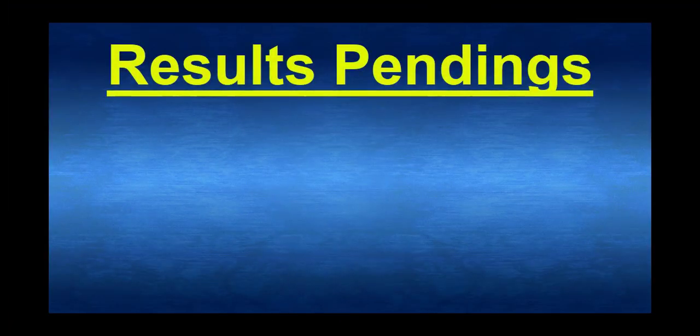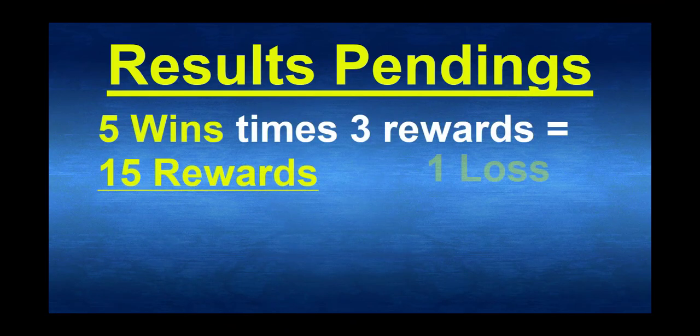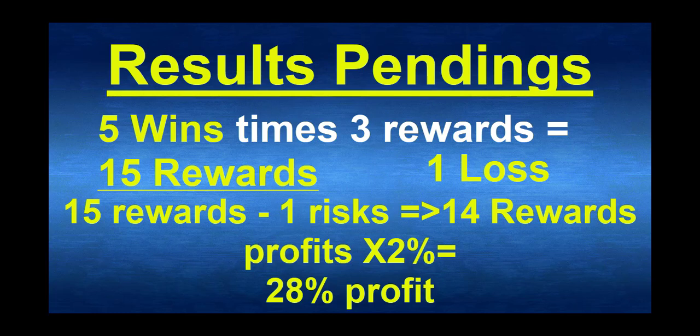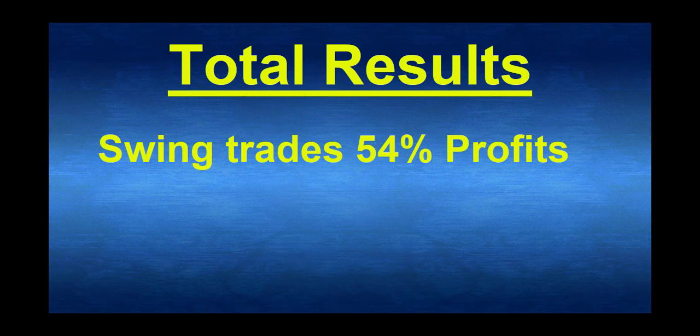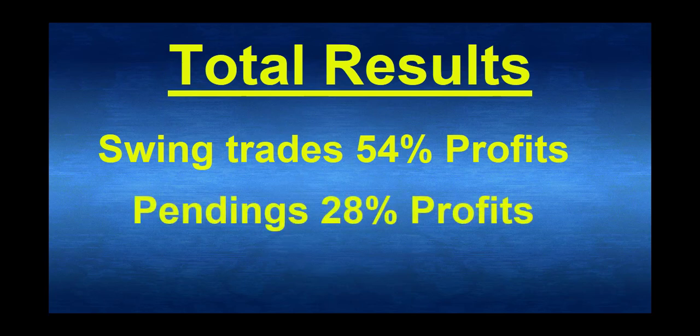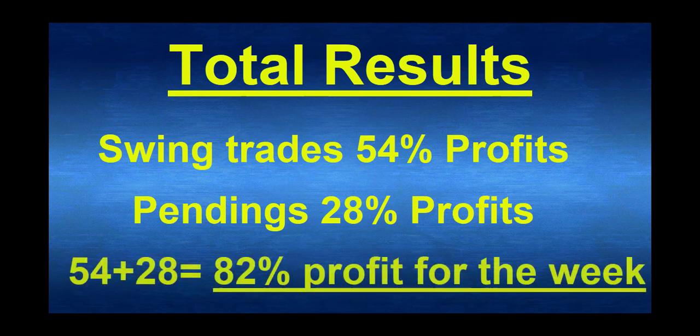So the total result for the pending order strategy is 5 wins, 1 loss, 3 rewards — so 15 rewards minus 1 is 14, times 2% trading size — it is 28% profit for the pending order strategy. So 54% with the swing trading strategy plus 28% with the pending orders makes a total of 82% profit for the week — potential profit using my analysis and those 2 strategies. I wish you the best. See you next week. Bye.